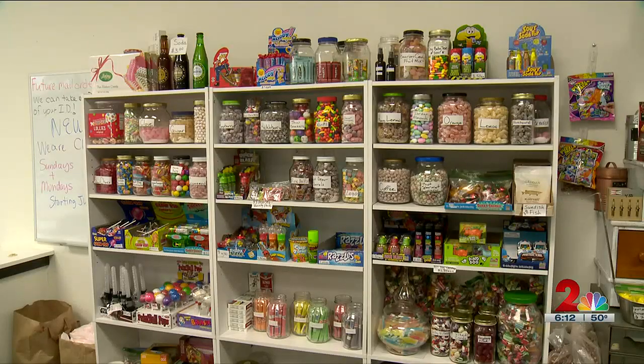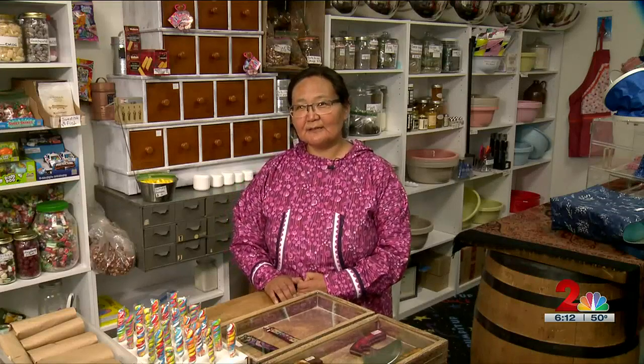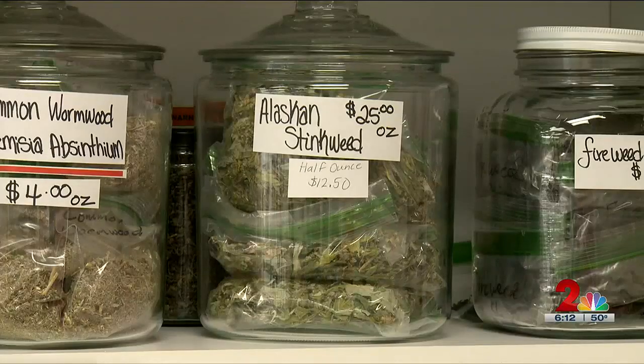Some of the items are nostalgic. I remember having those as a kid. We used to get it in our church and also at Slavic, Russian Orthodox Christmas. And I wanted some tea — I wanted some fire leaf. How much tea did you want? Some items are made in-house.